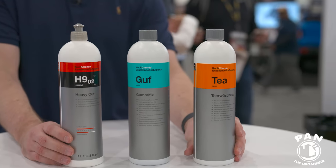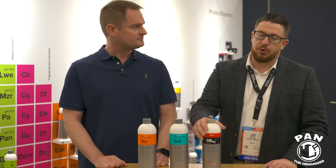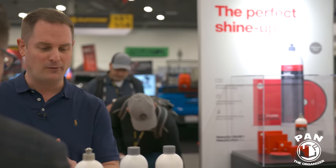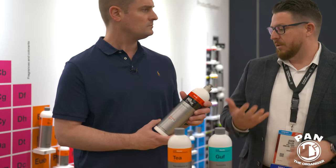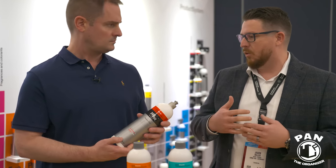Now at the Koch Chemie booth with Jason, national sales director. First up is the H902 — the latest revision of the H9, their heaviest cut compound. The H9 line started with H7 and H8, representing levels of cut out of 10. The H9 has a gloss factor of 5 out of 10, but H902 uses an amended, higher-grade aluminum oxide on the cutting side, yielding a higher gloss.